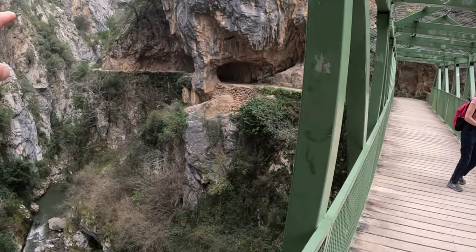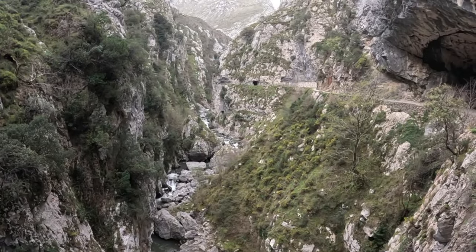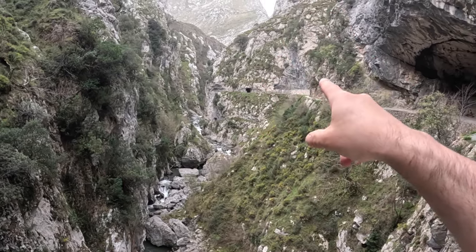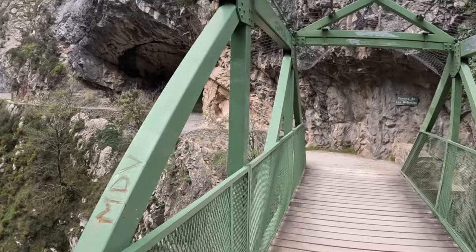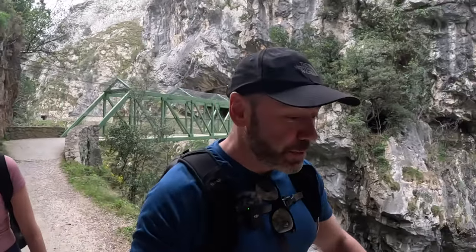We're going to continue along on that side. This is the view from where we've been. We started round the corner - we can see the mountains just start and then wound our way around here until we get to this bridge. We've crossed over the river now to the other side.